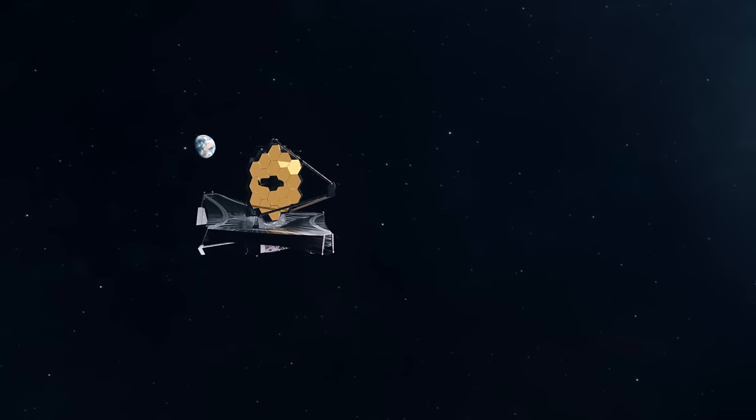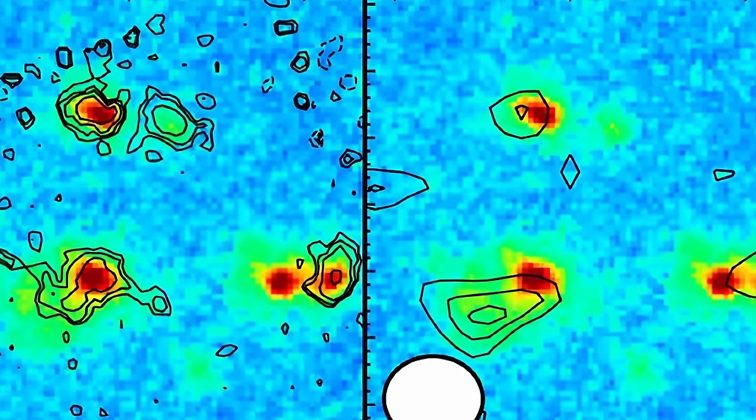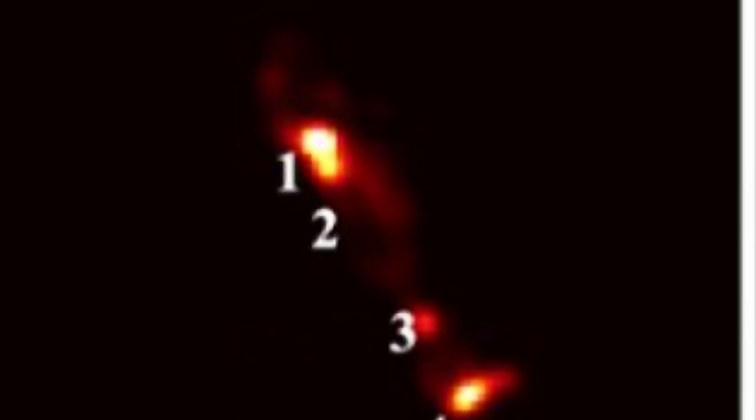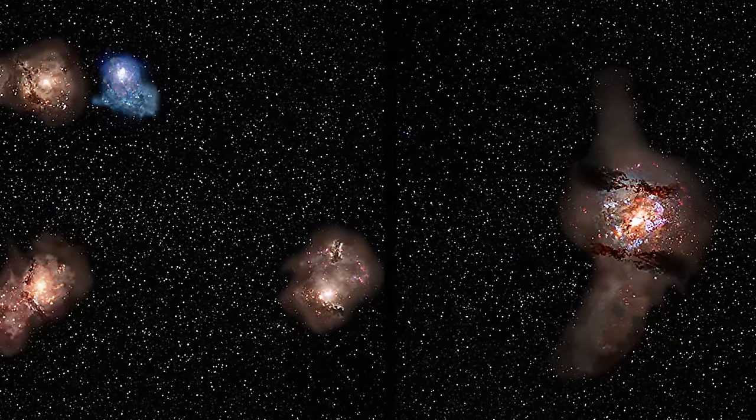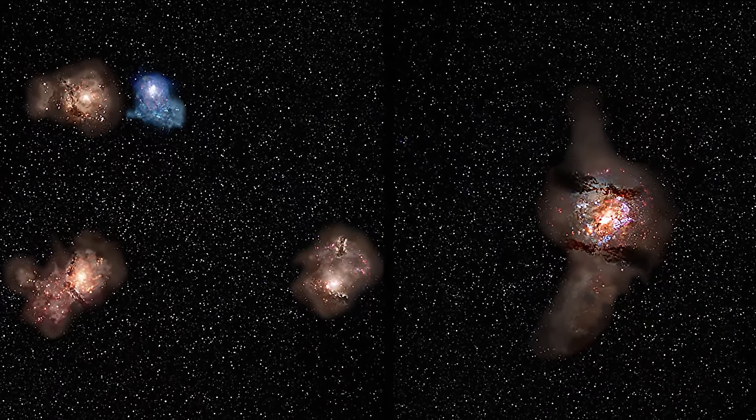Around this same time, another team of scientists discovered another proto-cluster even earlier — this one 13.1 billion years old, basically the oldest discovered so far. Although here we only see 4 galaxies, they are definitely coming closer together. Because this earlier cluster has only 4 galaxies, the slightly later Cosmic Vine cluster has 20, and much older clusters have a lot more, we basically get to see the progression of how superclusters formed over time — seeing these tiny slices of the past. This matches with all the predictions scientists have right now about how clusters form and how the universe evolved.